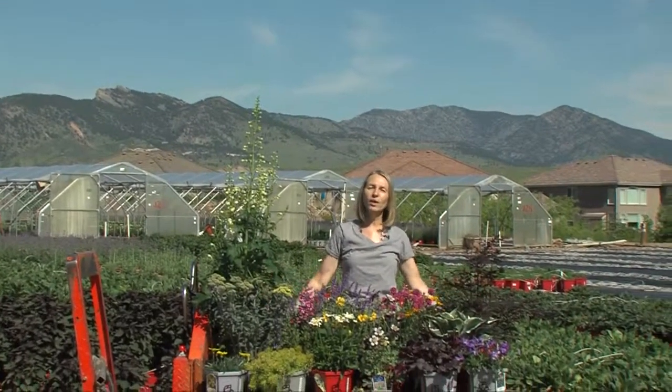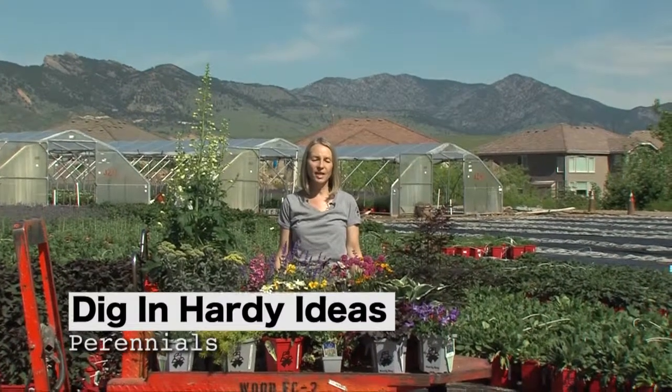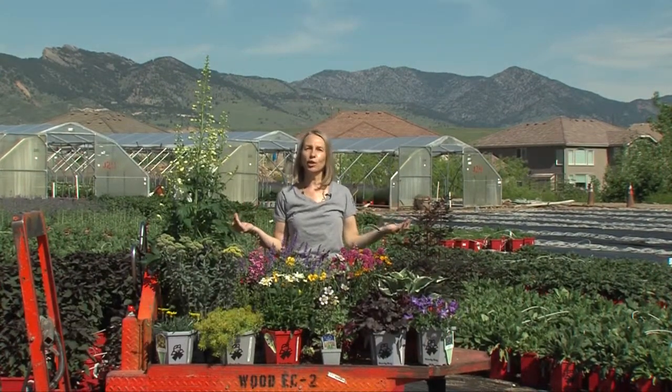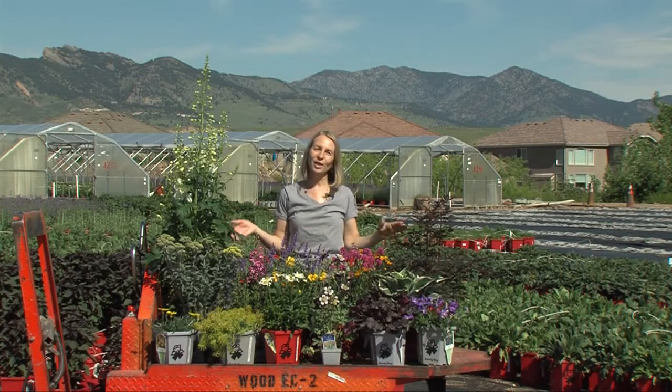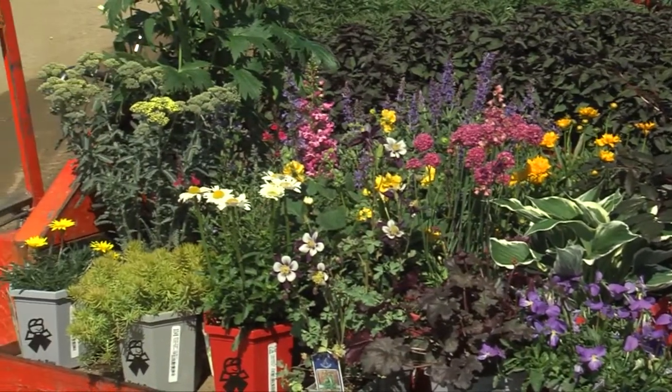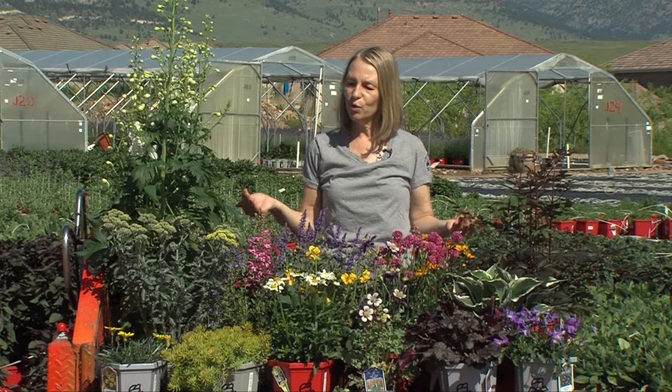Hi, I'm Debbie Borden-Miller here at the Hardy Boy Perennial Facility with your Hardy Ideas. Today we're going to talk about perennials. We have a spectacular late spring, early summer day here and this is the perfect time to plant perennials. There are so many to choose from and the garden centers are just full of great things.